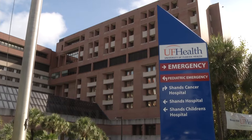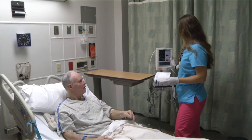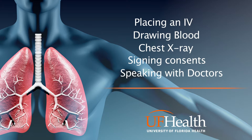You will enter the north tower of Shands Hospital located on the north side of Archer Road. When you arrive at the north tower, please go to the unit your coordinator has directed you to. Ask for the charge nurse who will direct you to your bed and begin your preparations for surgery. Some of the preparations will include placing an IV, drawing blood, obtaining a chest x-ray, signing surgical and anesthesia consents, and speaking with surgeons and anesthesiologists.